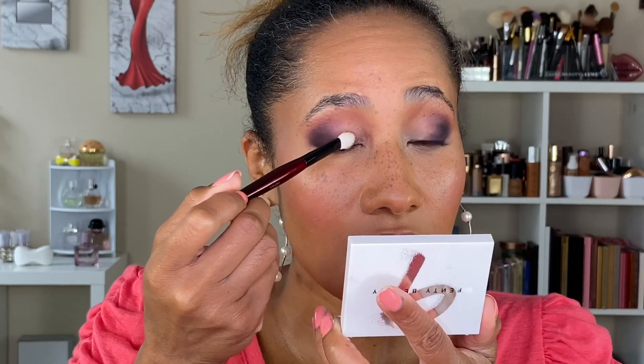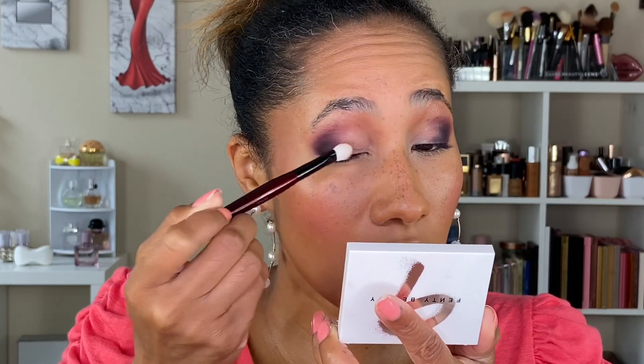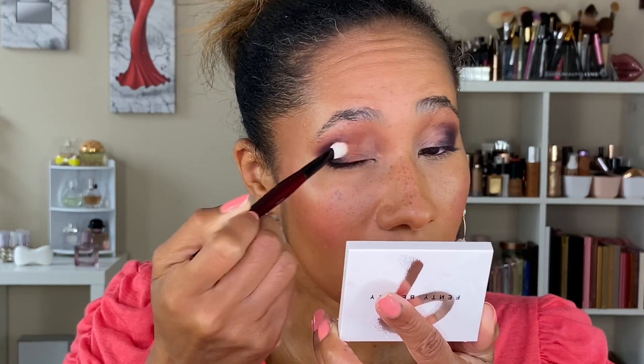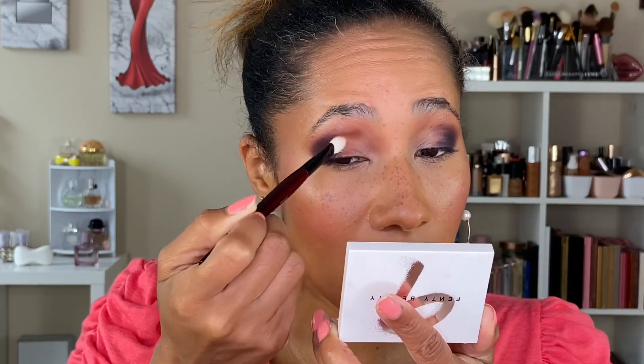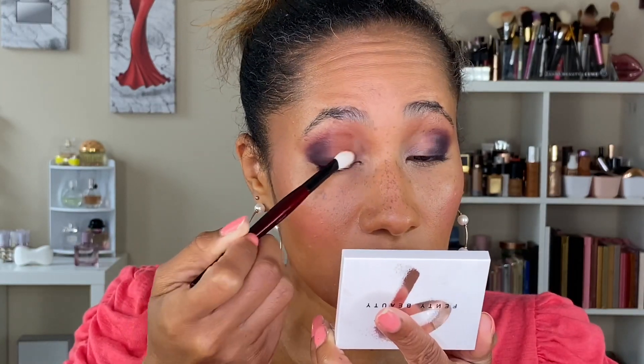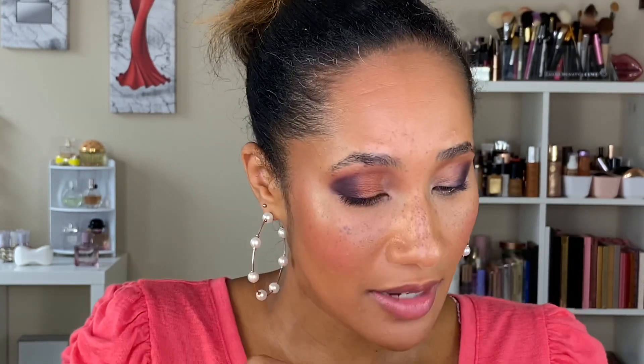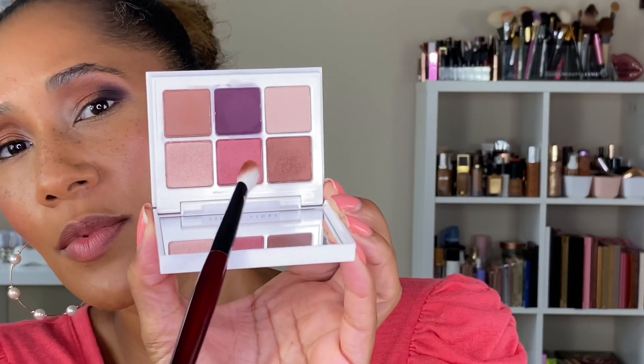Let's go in with the shade Pop the Cork using a Sonya G Worker Pro brush — this is the first shimmer I'm going in with. For reference, this palette has three shimmers and three mattes. Adding this right here to the center of the eye. I like this shade, it's very pretty. It looks a little lighter on the eye — I thought it was going to be more of a deeper bronze based on how it looks in the pan.